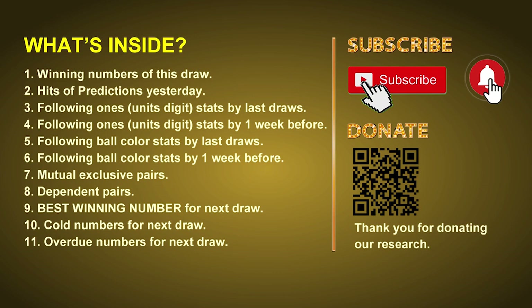In this video we will tell you the draw result today and review hits of predictions we made yesterday if there's any. Then we will do some math for you — find out the best ball color and even best winning numbers for next draw. After that, still math, we will give you some tips on mutual exclusive pairs, dependent pairs, cold numbers and overdue numbers for next draw.